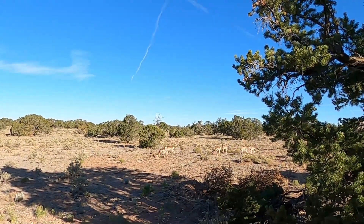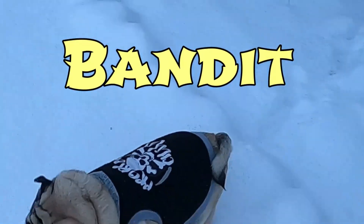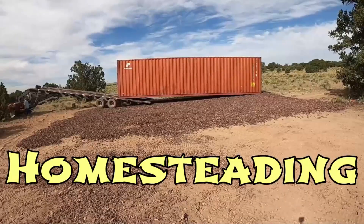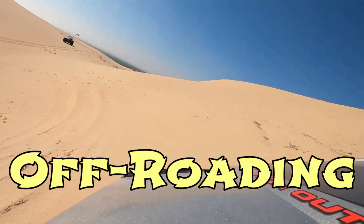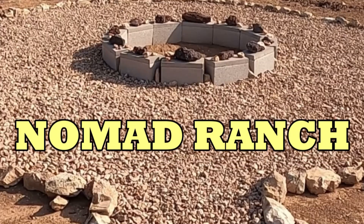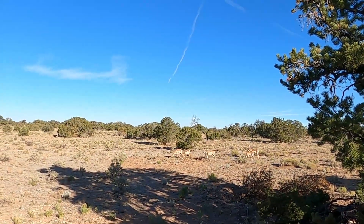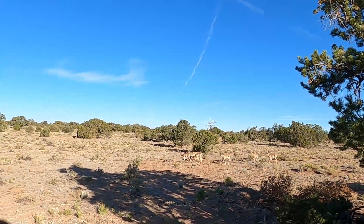Look what's right outside my window — a herd of antelope. Look at that. This is for you people who think there's only deer and elk out here.